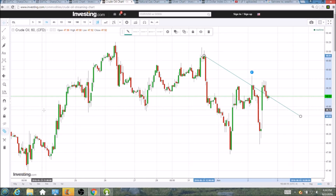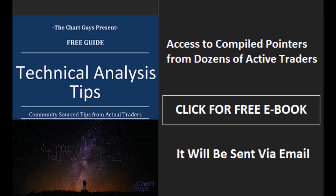That's the rundown on oil; we will check back in tomorrow. The ChartGuys community has compiled trader tips from dozens of traders over the last year and put together a free ebook — you can access it by clicking the button and entering your email. Have a wonderful night.